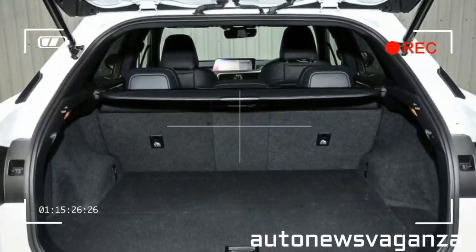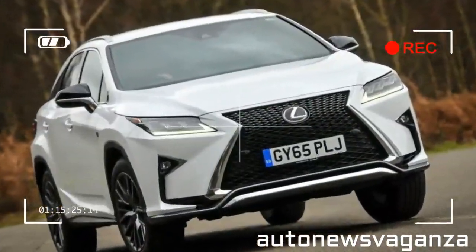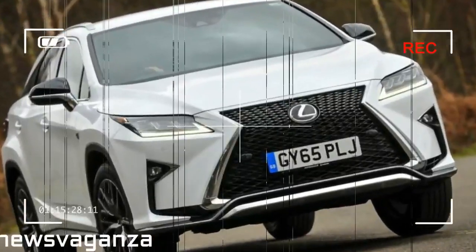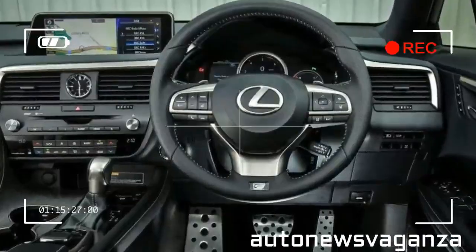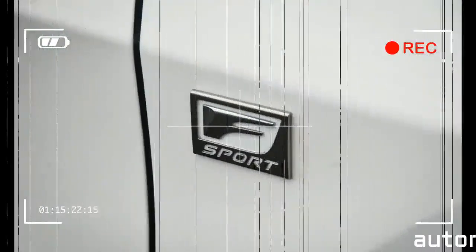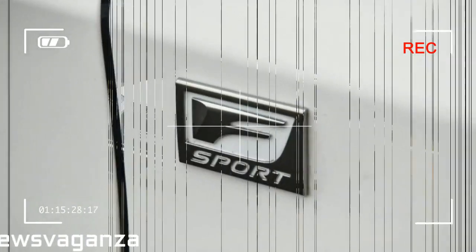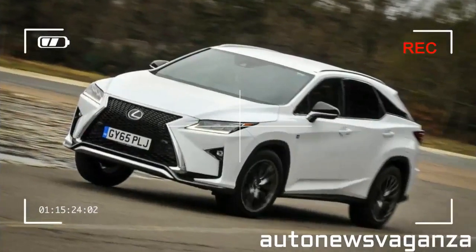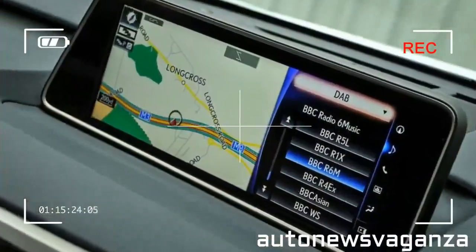Those looking for a luxury SUV are well catered for with the latest generations of the Audi Q7 and the Volvo XC90, both bringing fresh offerings to the market and competing with the Range Rover Sport for dominance in that sector. The new Q7 and XC90 have also made available for the first time plug-in hybrid powertrains, a path well trodden by Lexus.